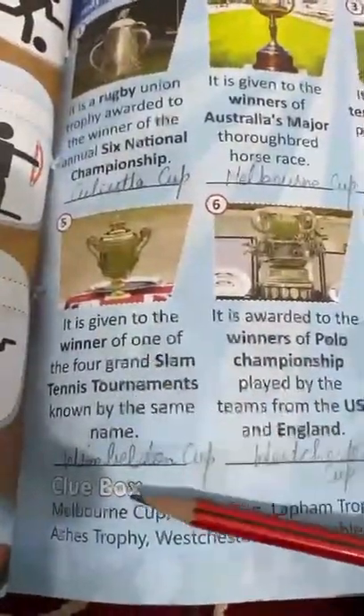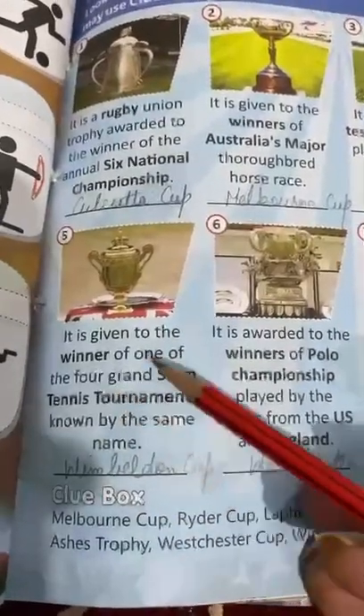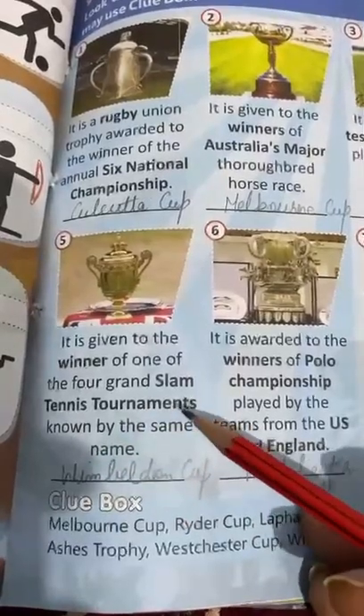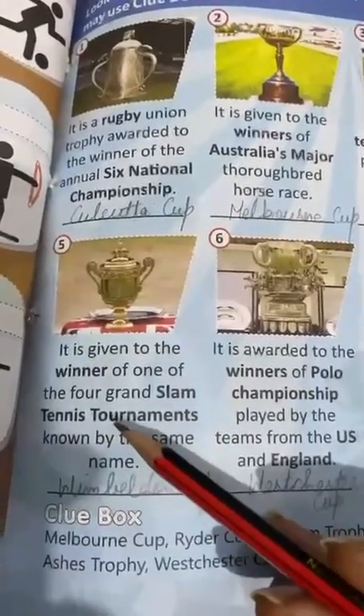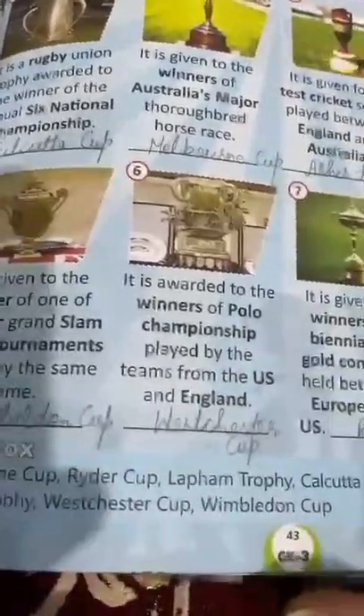Fifth is Wimbledon Cup. This Wimbledon Cup is given to the winner of the tennis tournament. Tennis tournaments are held, and whoever wins this tournament, the Wimbledon Cup is given to that team.